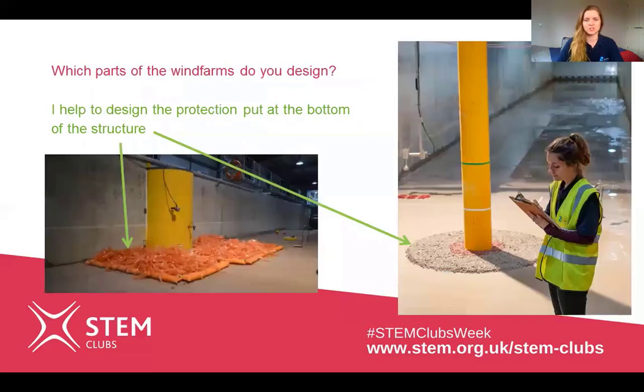The next question is: what parts of wind farms do you design? I help design the protection placed at the bottom of the structure to prevent the sand from washing away. This can be made from different materials — on the left here we have an image where we've tried to recreate seagrass, a plant which naturally grows on the seafloor and traps sand to stop it being washed away. Or you can put down rock protection, as shown in the image on the right.